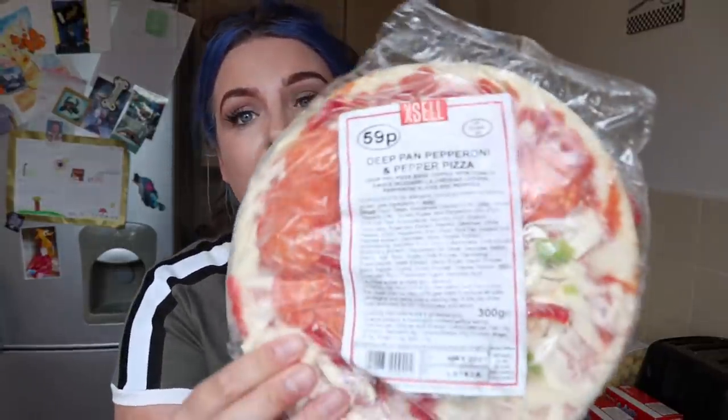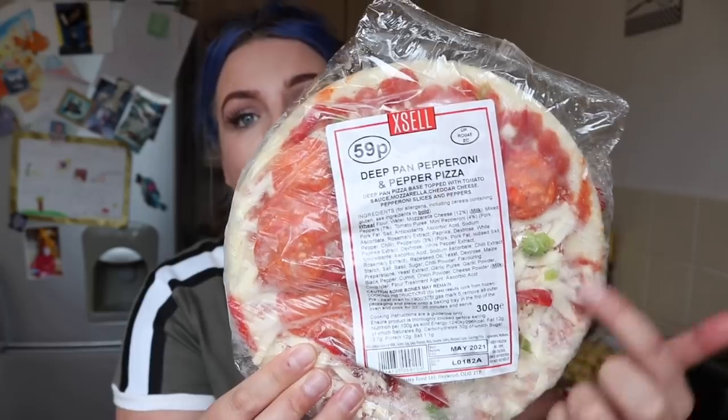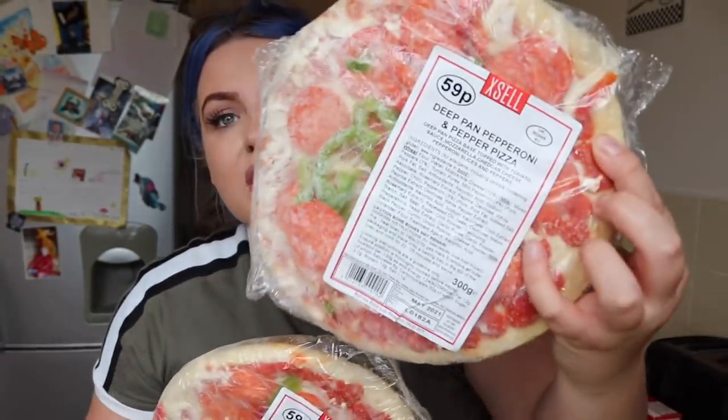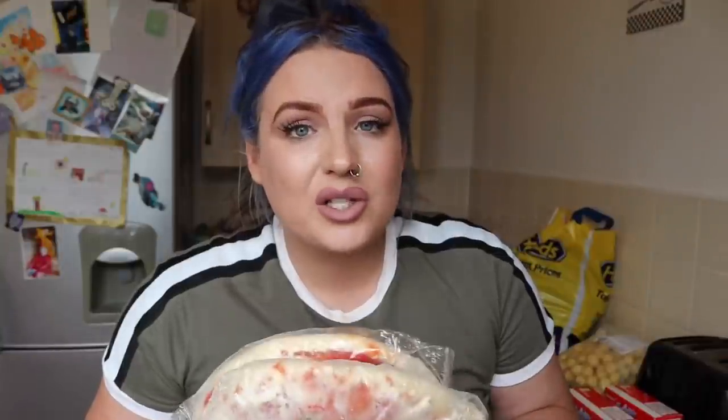The XL range also does pizzas — 59p pizzas. Nine times out of ten they are better than the full price ones. Look at this — 59p and it's absolutely loaded, apart from one small area, but the rest of the pizza is completely full of topping. I bought the meal deal from Tesco not long ago — the pizzas were bigger but had hardly any cheese, it was just all base. These ones are deep pan though — I've only just realized I hate deep pan.